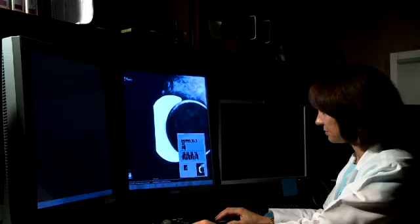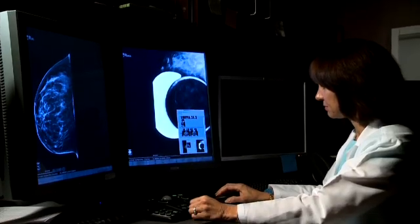Tomosynthesis is actually mammography — it's a type of mammography and it's the next step of mammography. It has been revolutionized because it's now a 3D image instead of a 2D image. In the past, mammography has always been a 2D image of the breast. This is now a 3D image of the breast, so we can look at the breast in a much more detailed way.